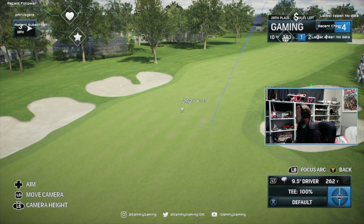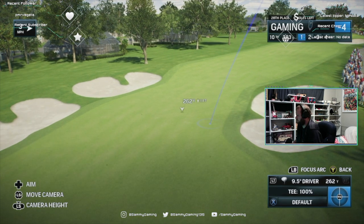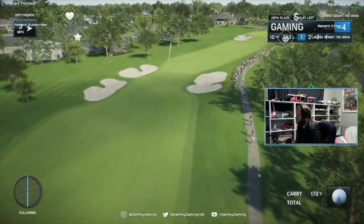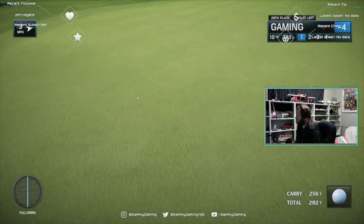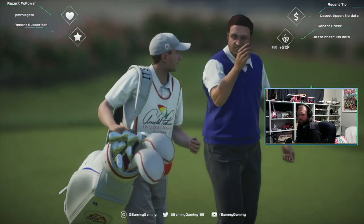Beautiful day here at the Bay Hill Club and Lodge in Orlando, Florida — great weather. Frank, how do you get off to a great start on the back nine? Try to avoid those three bunkers — two on the left, one on the right — but it's one of the few holes that moves to the right. If you can just smoke one over that right bunker, you're left with just a sand iron in there. Looks to be a good setup going into the green at the tenth.